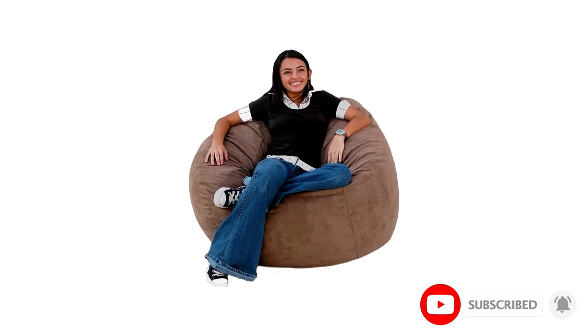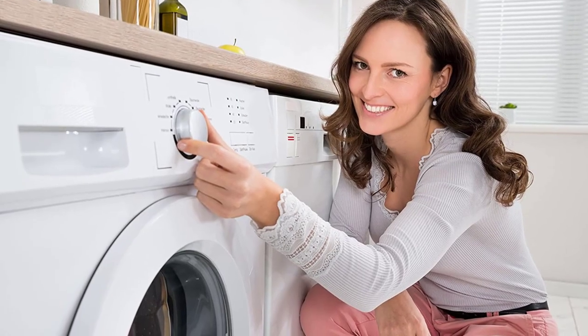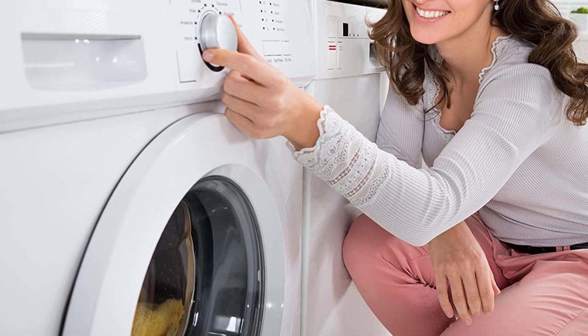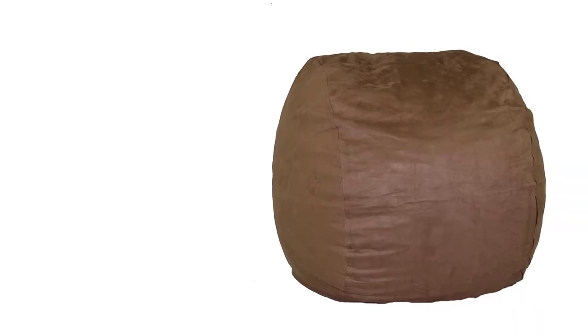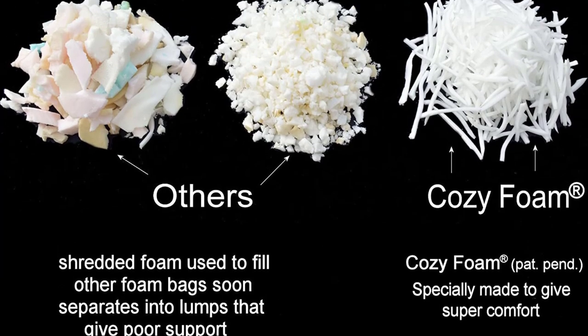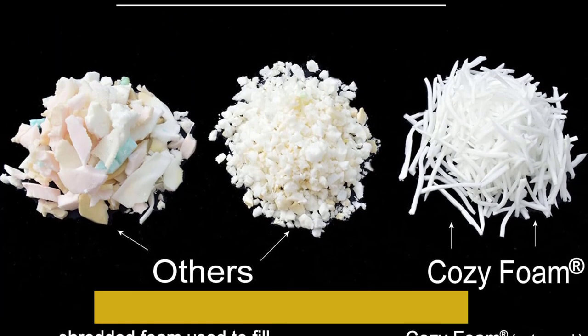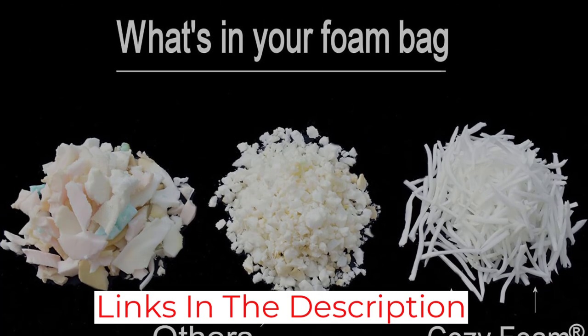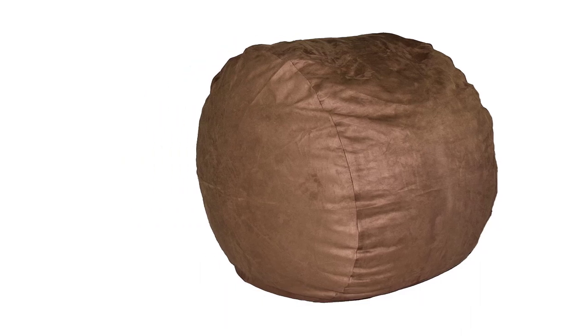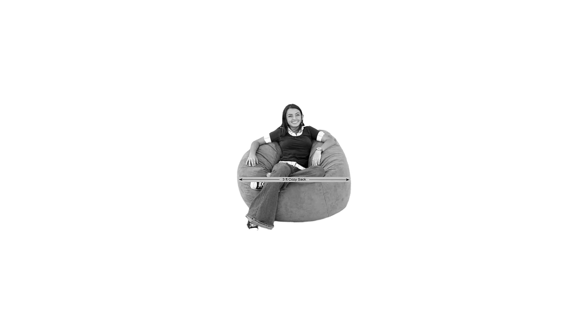The suede microfiber cover that this model boasts is especially strong, yet wonderfully soft at the same time. The seams have been reinforced to help make the overall design extra sturdy. The side zipper is also suitably strong and can be locked firmly in place to prevent spills. This model has been stuffed with memory foam that provides extra support for various positions. You and your guests are sure to feel like they are sitting on a cloud. Even when you move around on the bean bag chair, it manages to retain its shape remarkably well, making it virtually indestructible.